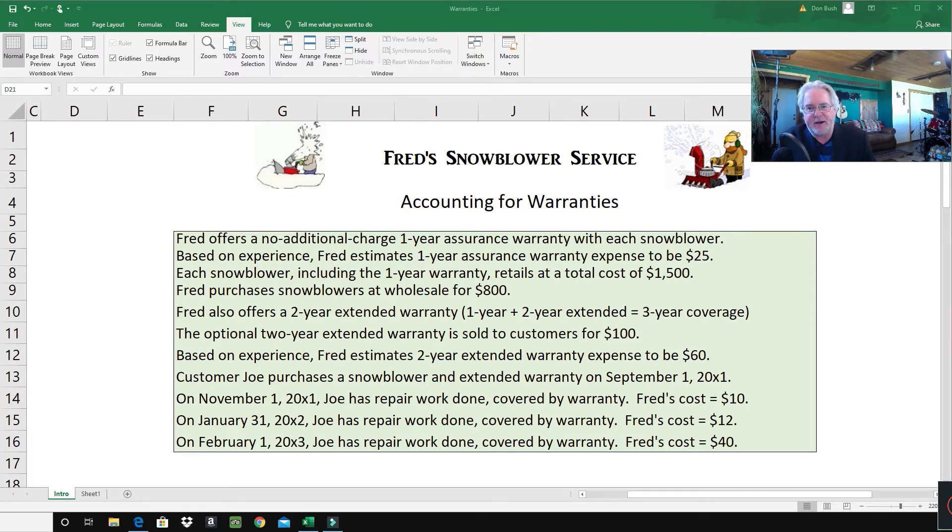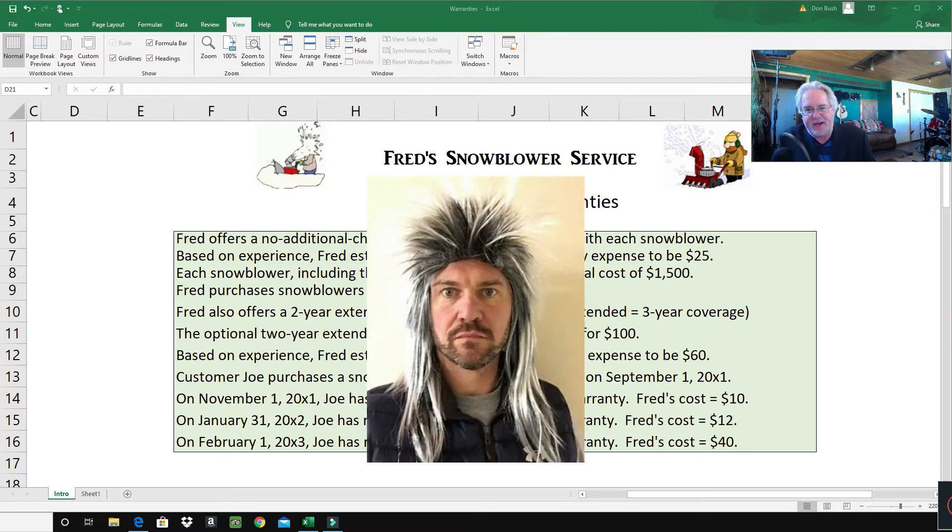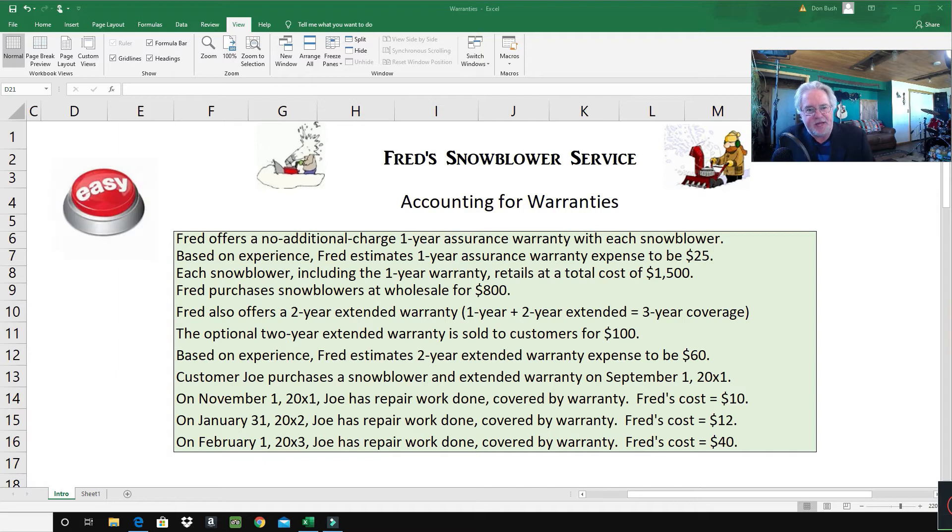I was looking at my hair — I haven't had a haircut since February and this is now May, due to the coronavirus. It's getting pretty shaggy, so hopefully this coronavirus thing will be done within a month or two.